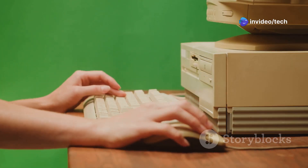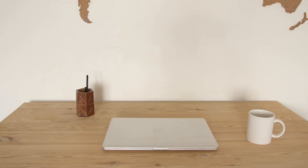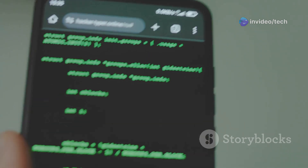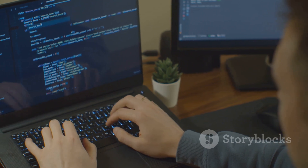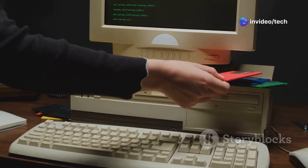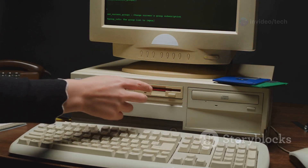Now if you thought Damn Small Linux was small, wait till you hear about Tiny Core Linux. This distro takes minimalism to a whole new level — we're talking about a fully functional graphical Linux desktop that can run in as little as 16 megabytes of RAM. Tiny Core Linux strips away everything but the absolute bare essentials. It's definitely geared towards more experienced Linux users who are comfortable working with the command line, but if you're looking for the absolute leanest, meanest, most resource-efficient Linux distro out there, Tiny Core is in a league of its own.